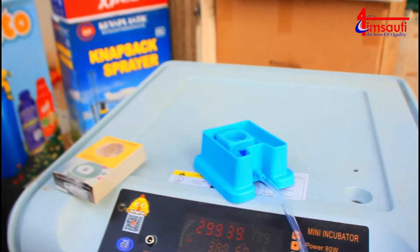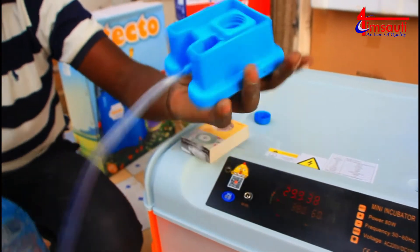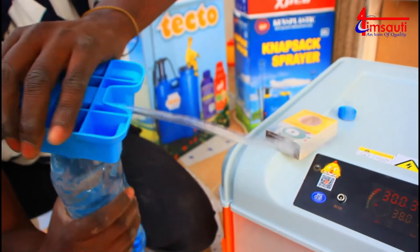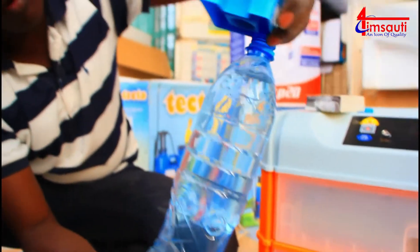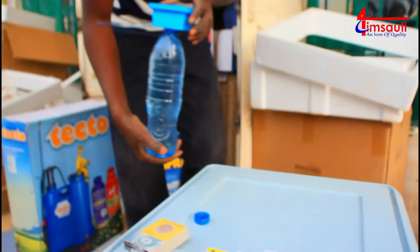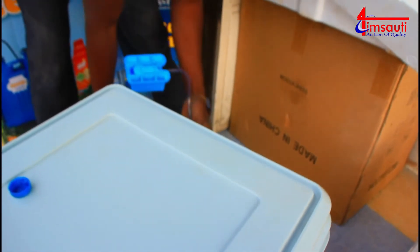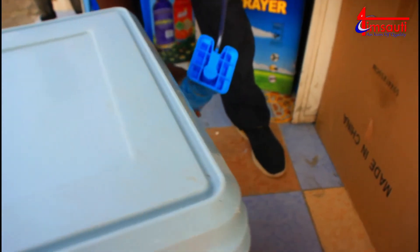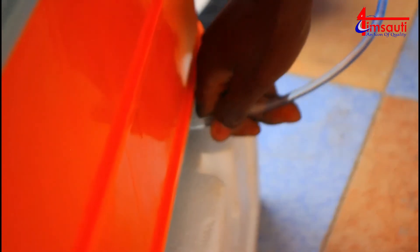You remember the two holes that we showed you. We have this external machine to put water into the incubator. You take a liter bottle and fix it up there, then use this small pipe here. Pick one of the two holes that we saw earlier and make sure that water is dripping in. You can find somewhere to position your machine so that the water is automatically flowing into it.